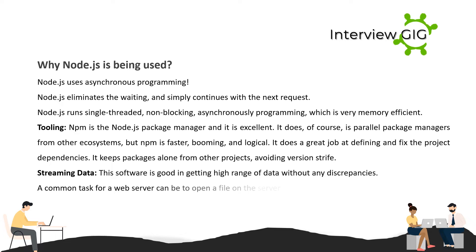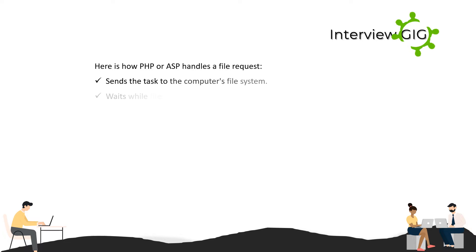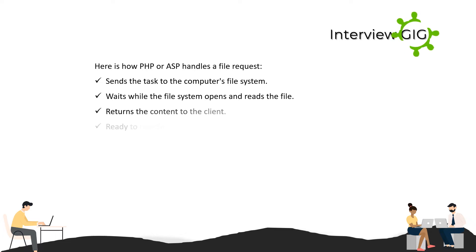Streaming data: Node.js is good at handling higher ranges of data without any discrepancies. A common task for a web server is to open a file on the server and return the content to the client. Here is how PHP or ASP handles a file request: it sends the task to the computer's file system, waits while the file system opens and reads the file, then returns the content to the client.